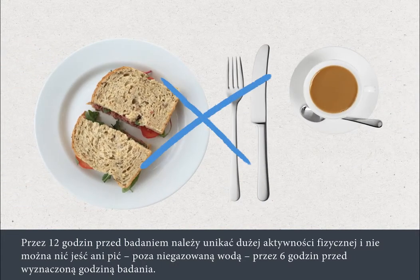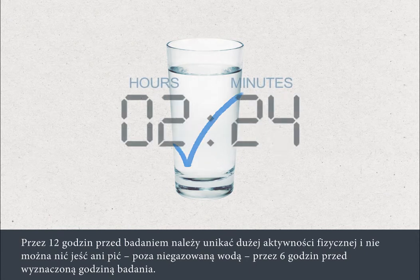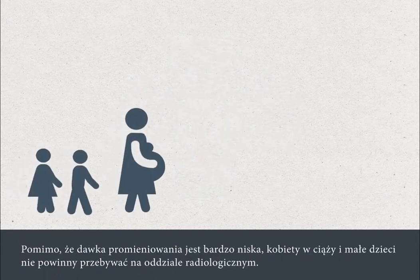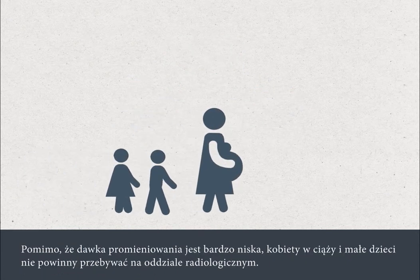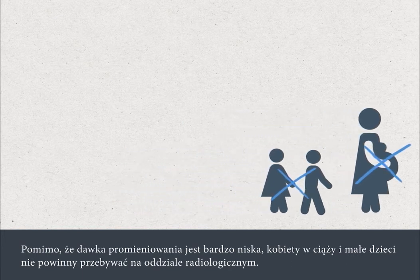You must not eat or drink anything except plain water for six hours before your appointment time. Although the dose of radiation is very low, pregnant women and small children should not come to the scanning department.